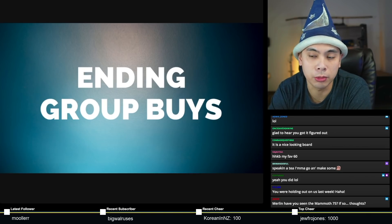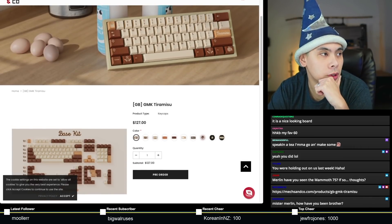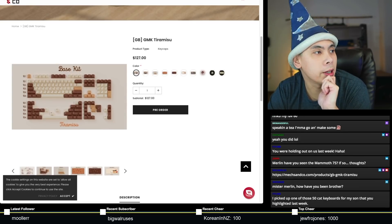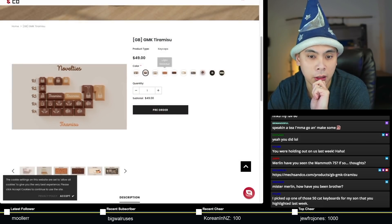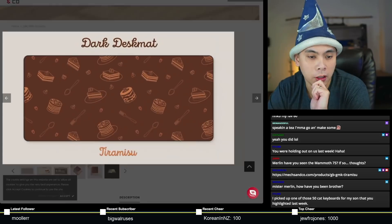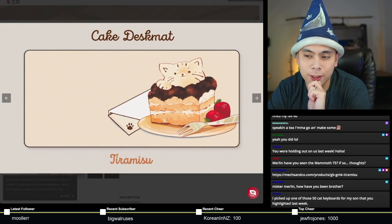The first item that is ending this week is GMK Tiramisu. Base set is $127. Pretty much covers most of the common layouts up to full size. There are a bunch of other kits underneath it, such as novelties — look at the cute novelties right there. You've also got space bars and a small assortment of desk mats, all of course pastry themed, as you can see. You've got light, dark, and even a cake one — the cake one is so adorable.